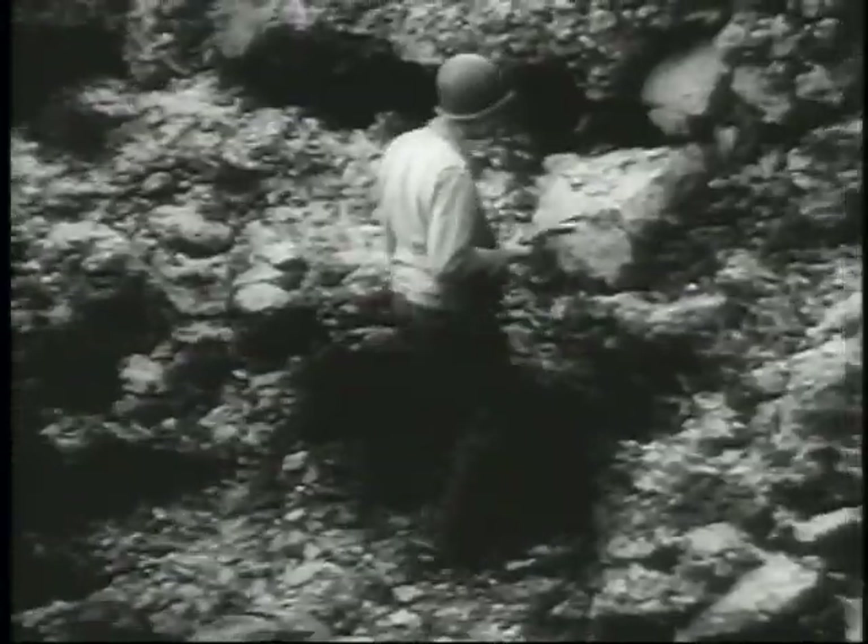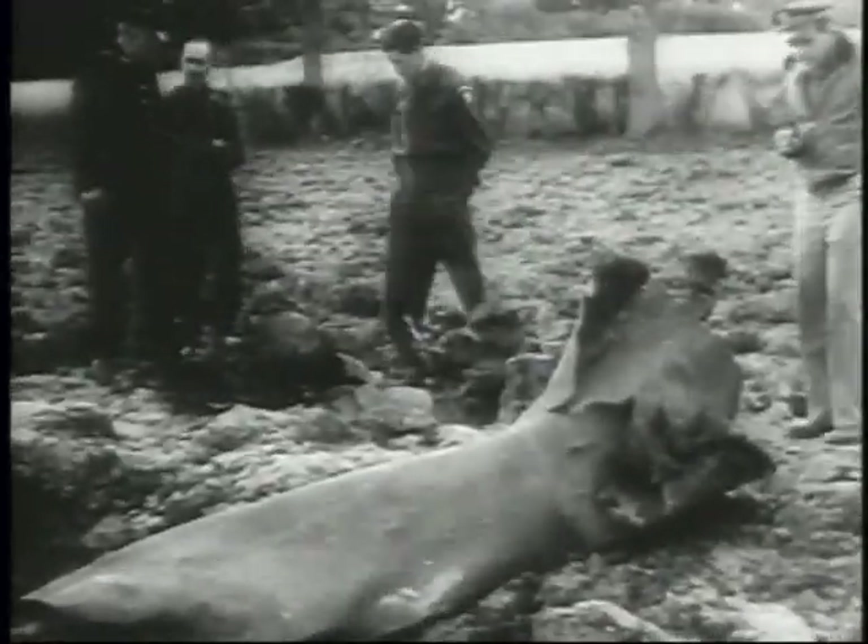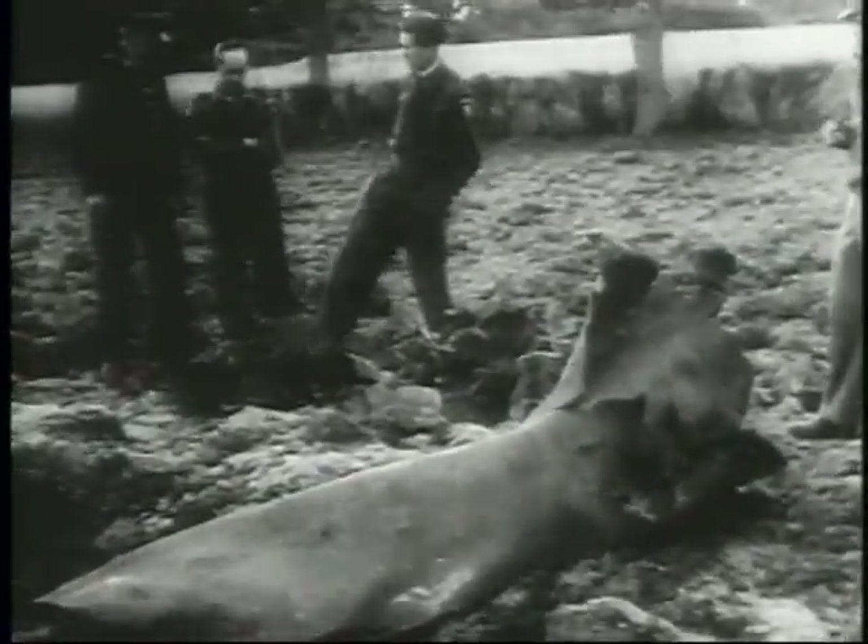Fragments of the thin-skinned fuselage of the bomb were found near the crater. As this film was edited, robot bombs had killed at least 3,000 persons and had injured almost 10,000. Real defense against them had yet to be found.